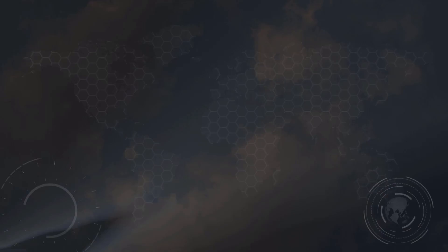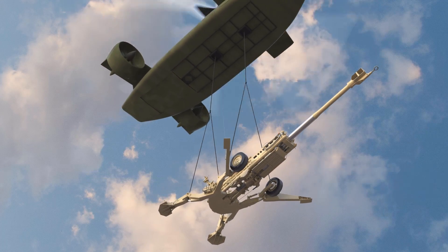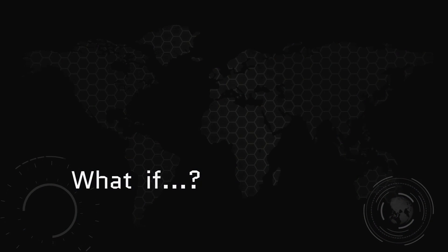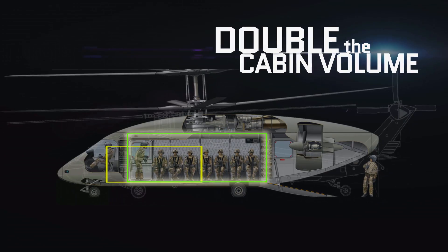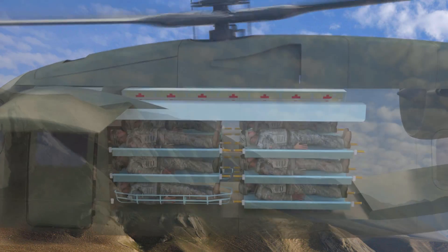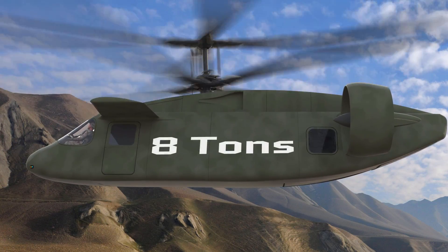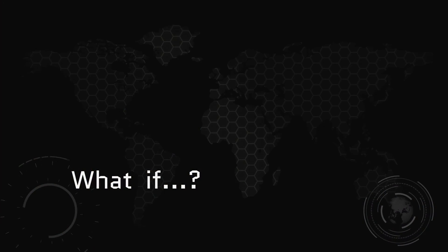What if you could sling lift 13,000 pounds of howitzer straight into the sky and carry it farther than any helicopter ever before? What if you had more than double the cabin volume of a UH-60L Blackhawk, with more cabin height and width than a V-22? With a crew of four, you could carry 12 NATO litters or haul a useful load of well over eight tons, then deliver it 50% faster than any helicopter made.